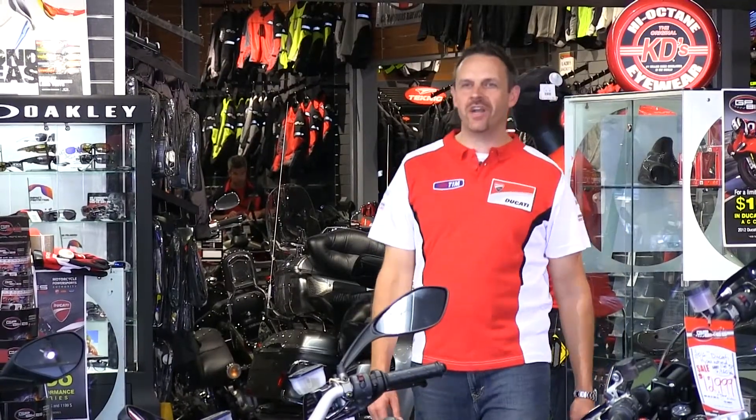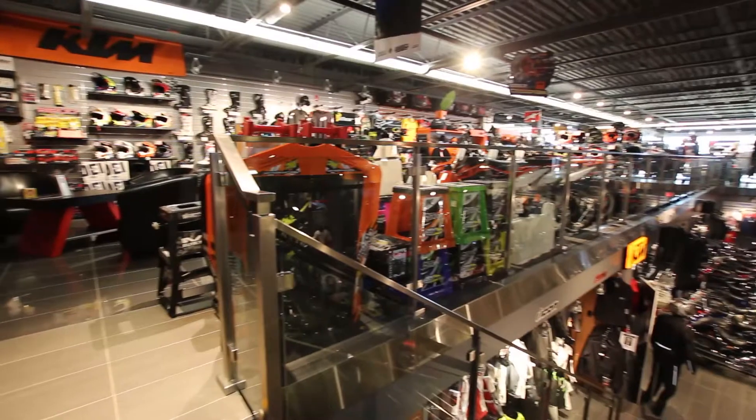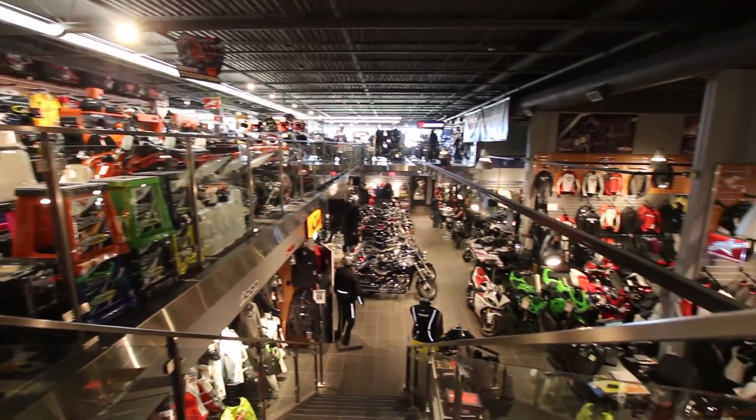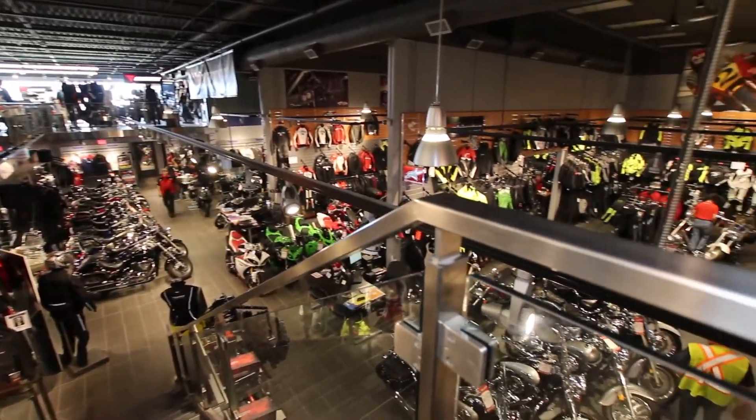Welcome to GP Bikes. My name is Jerry Ordanis and we are your Motorcycle Power Sports Authority. We call ourselves your Motorcycle Power Sports Authority for a real reason, as well as being probably the largest motorcycle dealership in eastern Canada.